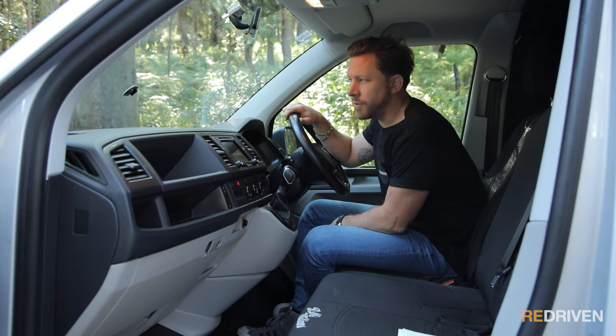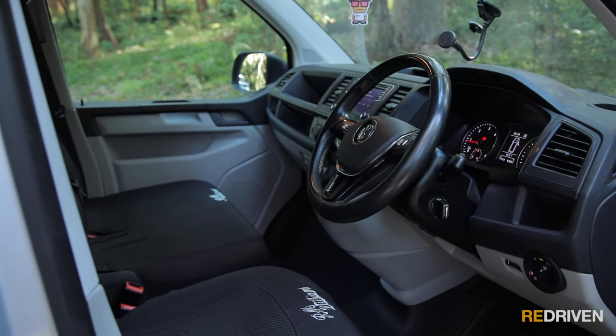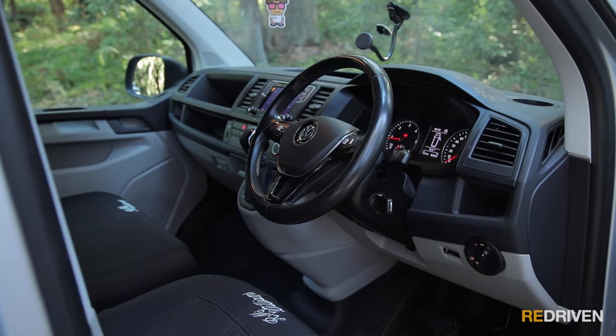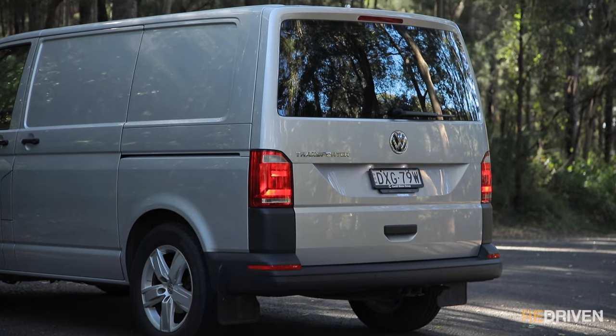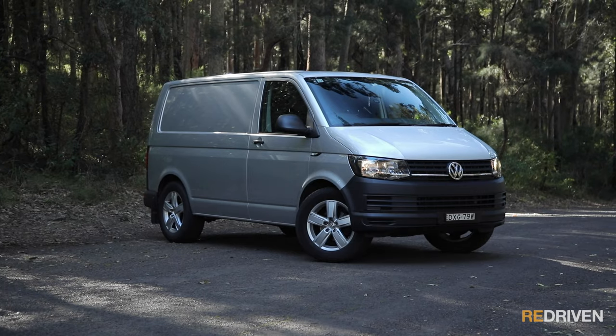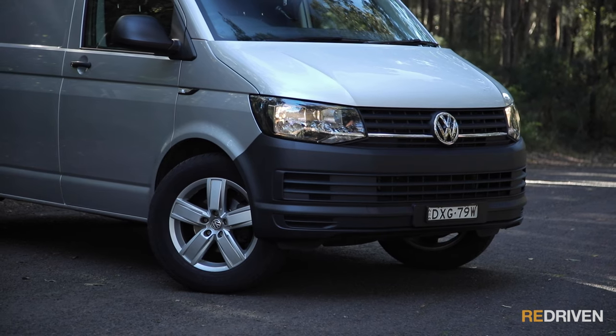Is it safe? Well, for a van — yes. All Transporters come standard with dual front and front side airbags, electronic stability control, and a driver fatigue detection system. Initially available as an option but then standard as of 2020: city emergency braking, crosswind assistance, blind spot monitoring, rear traffic alert, and multi-collision braking were and are available.